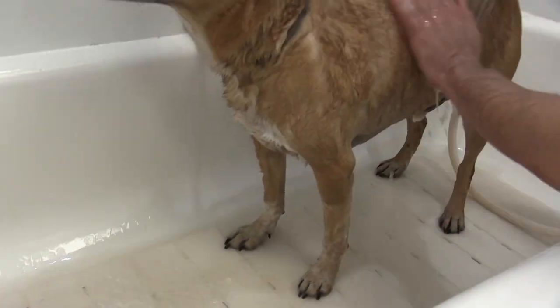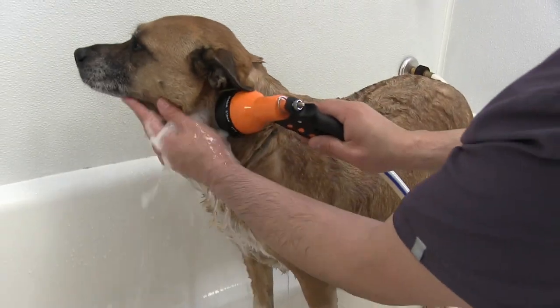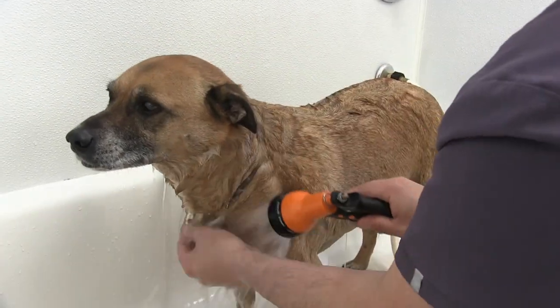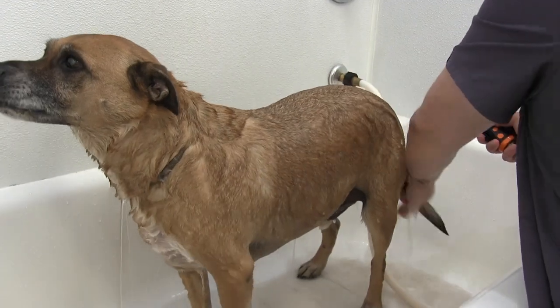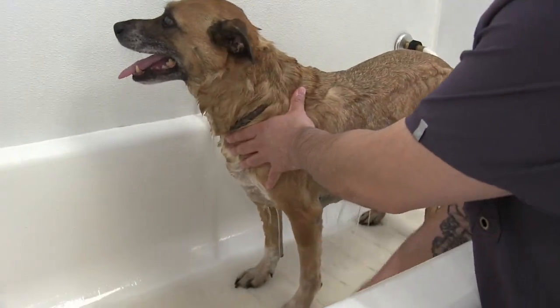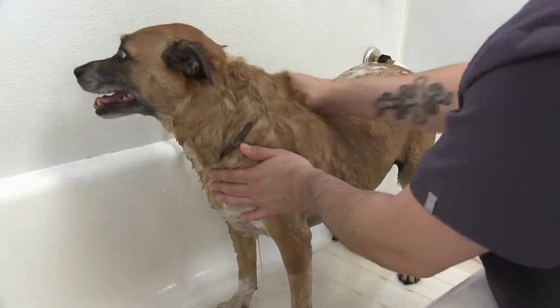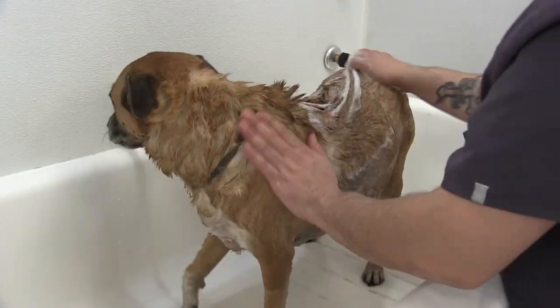These short-coated guys really need baths. In a lot of cases, they're spending the winters just going out in the backyard and romping around, but people tend to not bathe their dogs throughout the winter, and this is the end result — they just really get pretty dirty.